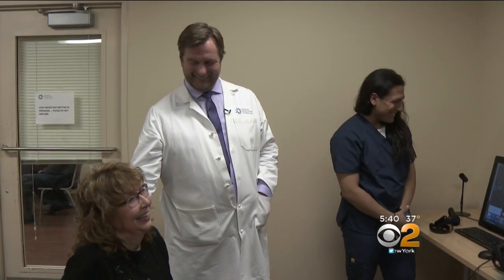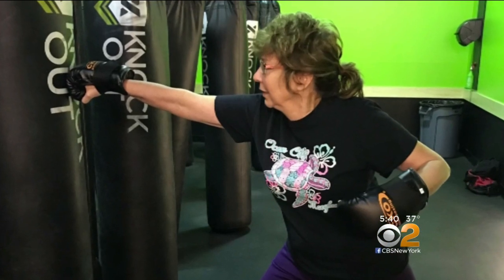Now, 18 months later, Bonnie's not only back to work, she's back to exercising — even kickboxing. I'm completely back to normal.